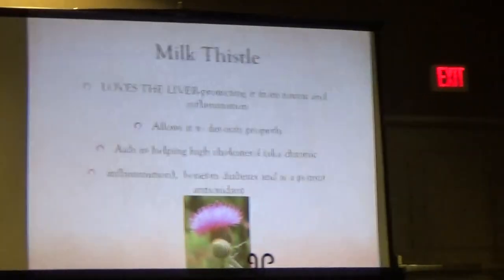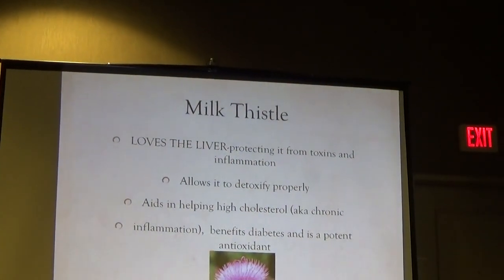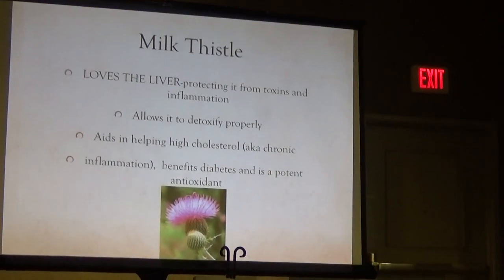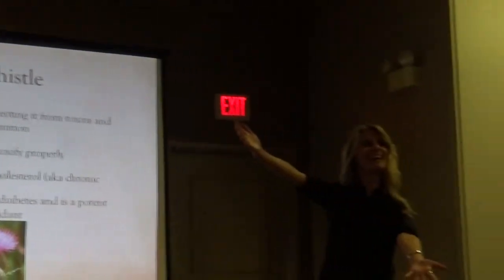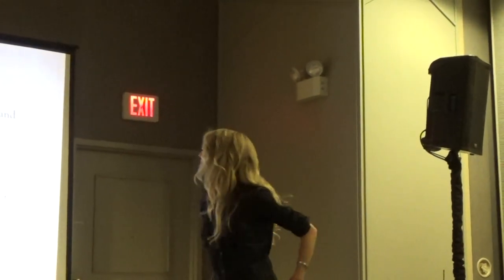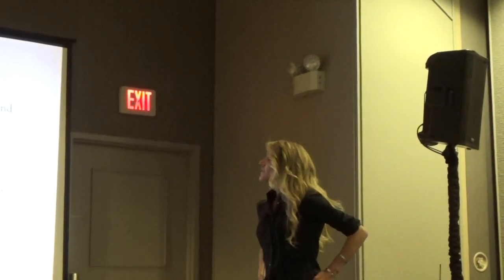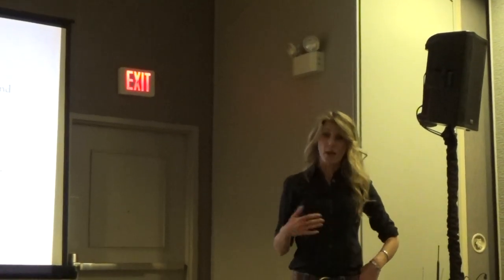So our detox tea contains milk thistle, which has an affinity for the liver. When I say something has an affinity for something, it means that when we consume it, I imagine it goes into the body and it's like — liver! It gets so excited to see this one particular organ. Welcome to my brain.